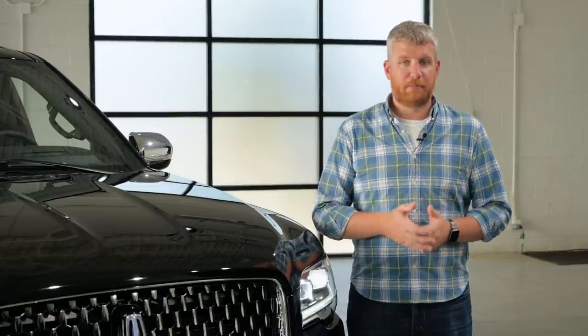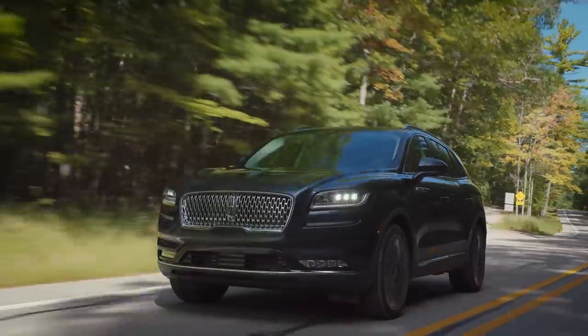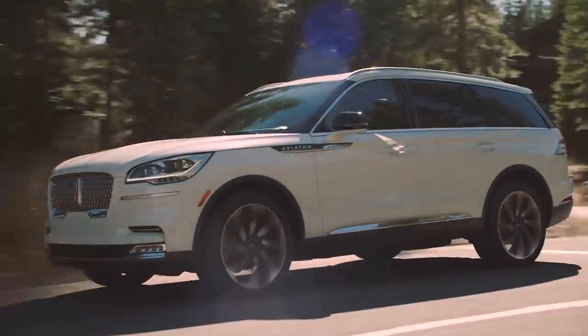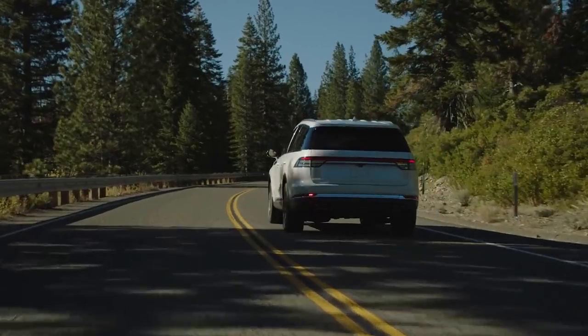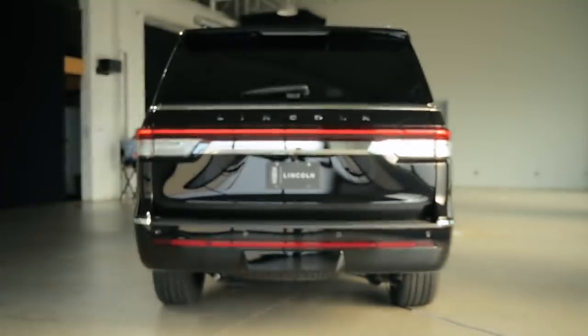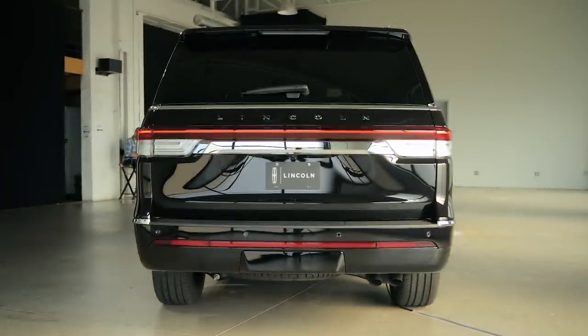This vehicle debuted first, but after that happened, vehicles like the Nautilus, Corsair, and Aviator came out with a slightly softer, more elegant design. These changes to the headlight, grille, and front fascia, along with changes at the back, bring this car more in line with the rest of its siblings.